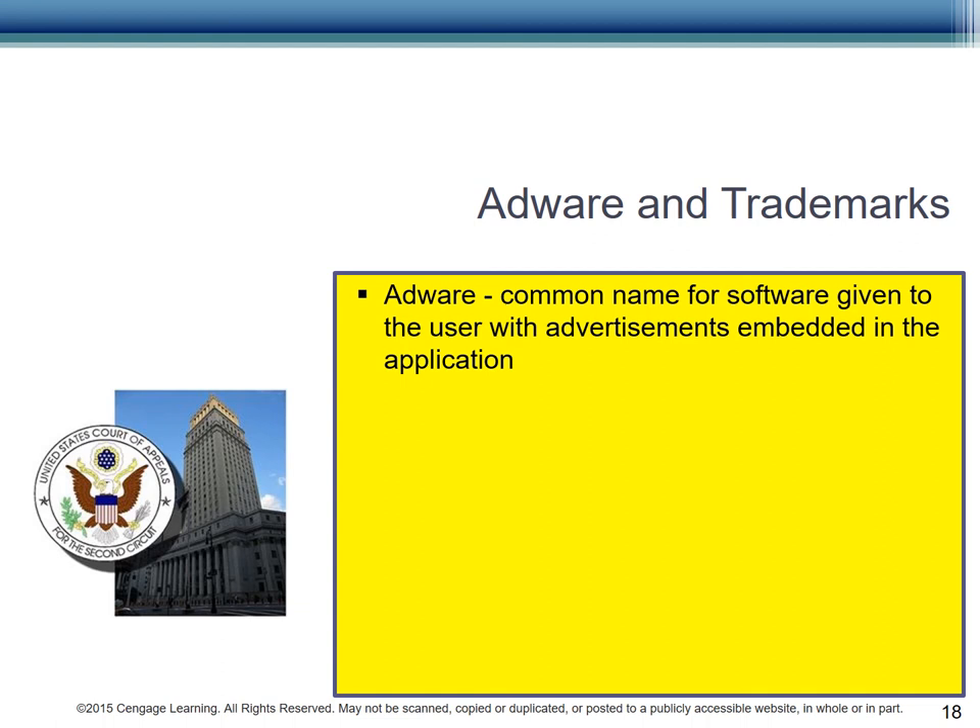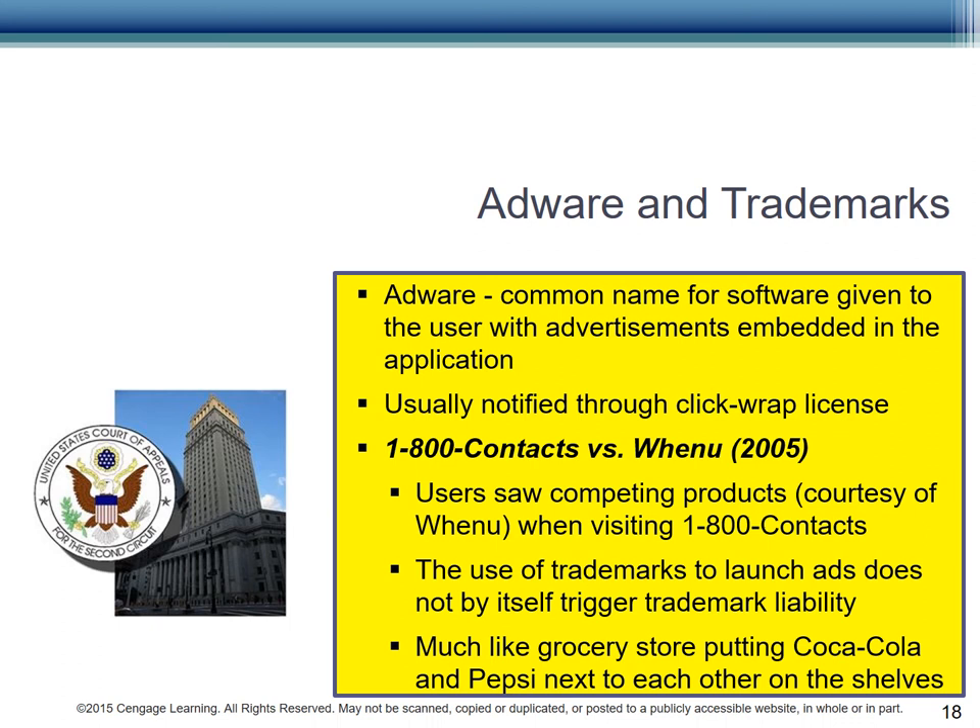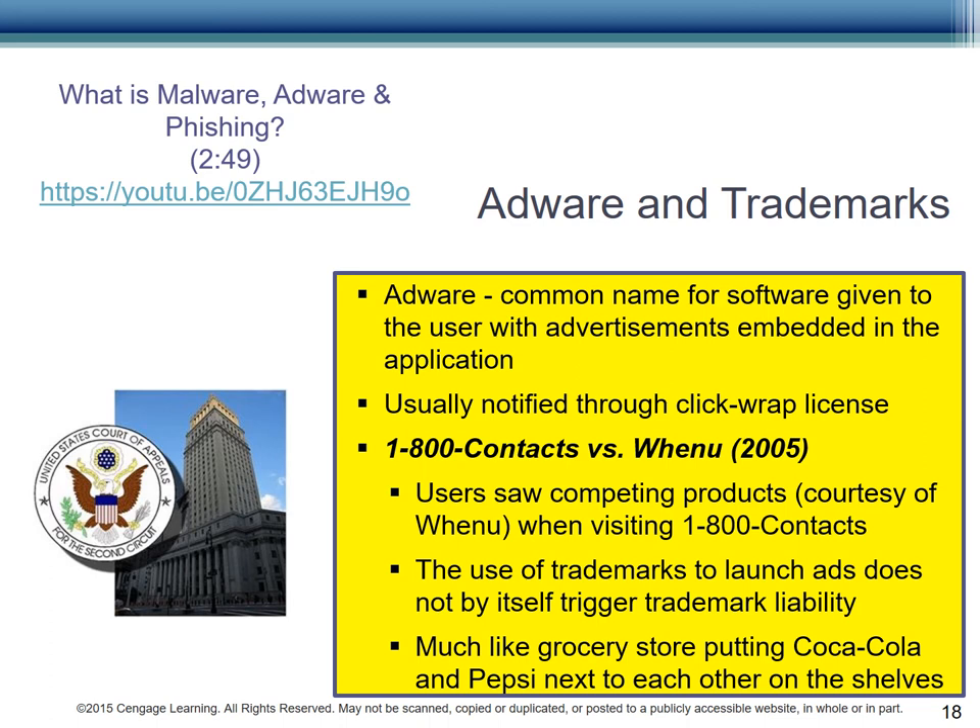Adware may also interfere with properly registered marks. Adware is software that is given to the user with advertisements embedded into the app. The user is typically informed through the ClickWrap license — you know, when you select 'I agree' and don't read what it says. The case in question is 1-800-CONTACTS vs. WhenU in 2005. Users went to 1-800-CONTACTS to check prices for contact lenses, and then they saw competing products courtesy of the adware WhenU. The courts ruled that the use of trademarks to launch advertisements does not by itself trigger trademark liability. Instead, seeing competing products is similar to how the grocery store organizes all of the cereals near each other to ease the consumer's search. You can watch a YouTube video to learn more about adware, malware, and phishing.